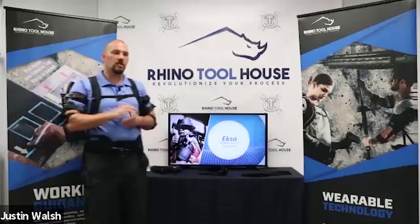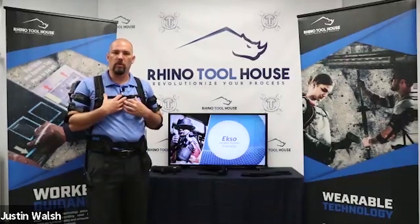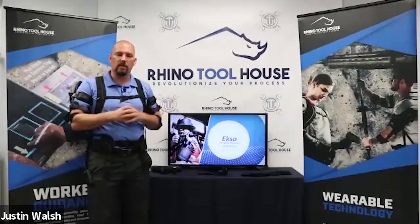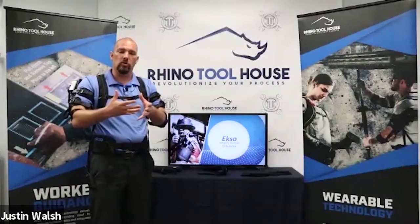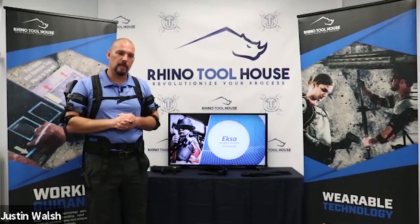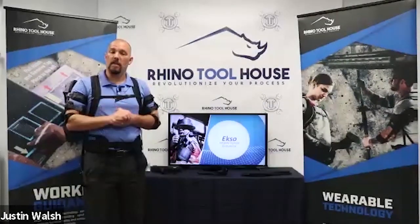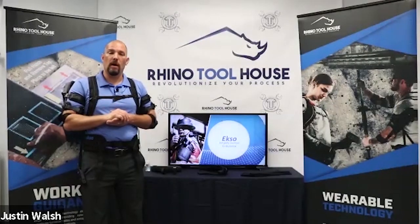Q&A: On cleaning equipment — besides the washable components, we provide a UV cleaning cabinet that you close and place the Exo Vest inside, cleaning the entire system via ultraviolet light. On pricing — the typical price range is about four thousand to seven thousand dollars depending on what you buy and what you add on. Contact your local sales engineers for specific pricing.